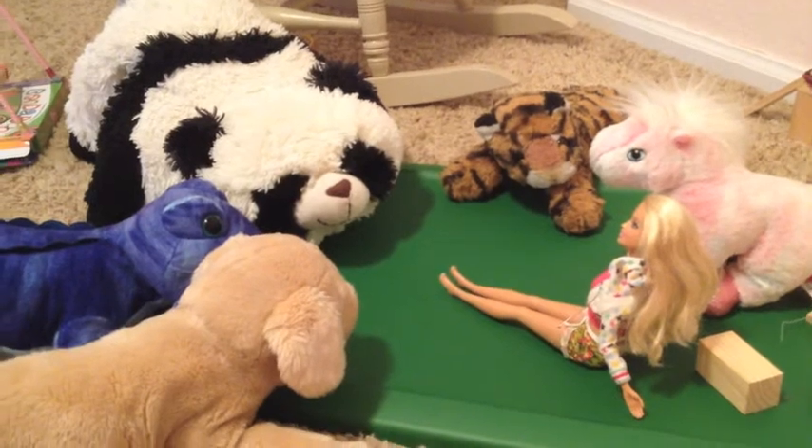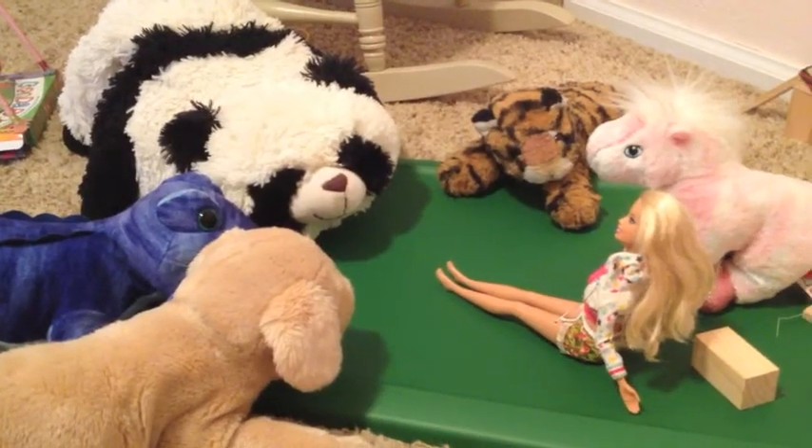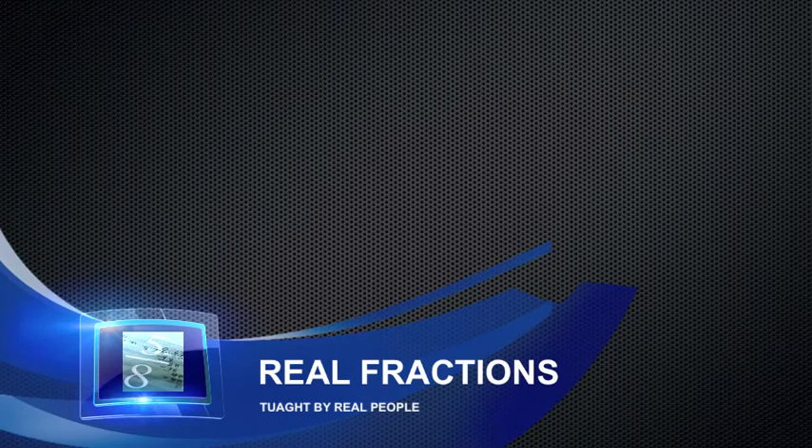Okay, let's look at the scoreboard. It's a tie. That's the end of our program today — real fractions taught by real people.